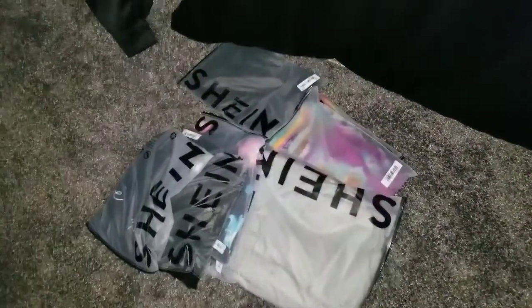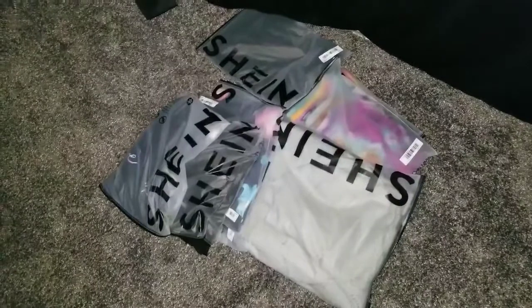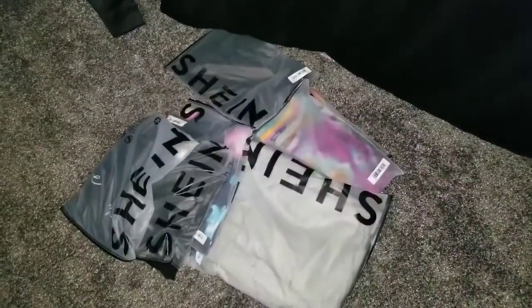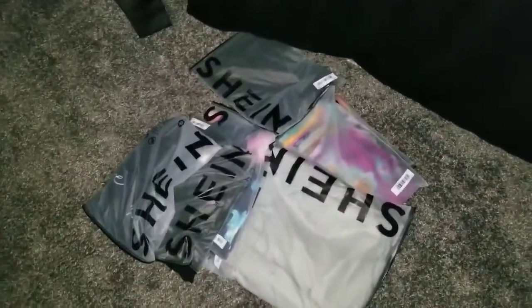Hey everybody, welcome back to my channel, Kick It In with Kia B. As you can see, we have another Shein haul — this one is going to be a mini haul, so if you want to see what I got, please stay tuned.